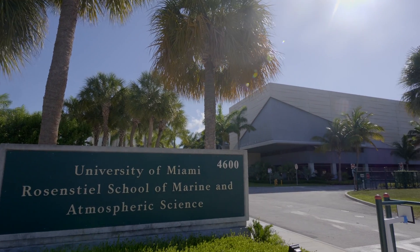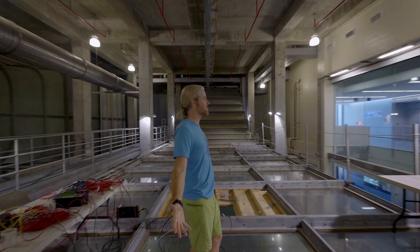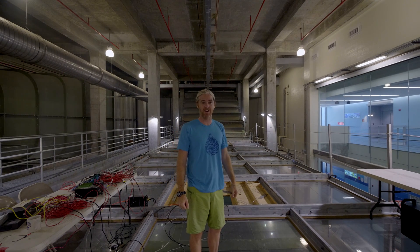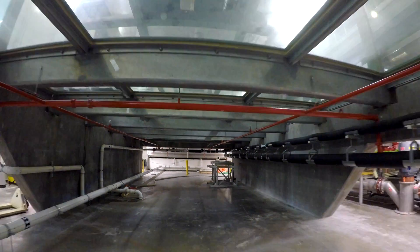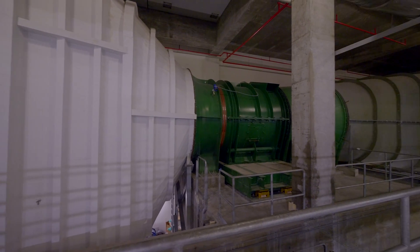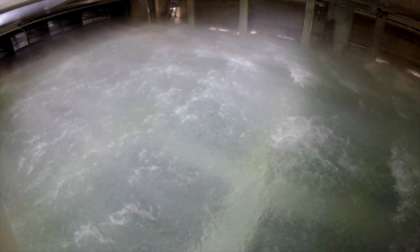Let's do an experiment in a controlled environment and see why understanding trigonometry will make you a better sailor. Here at the University of Miami's Rosenstiel School of Marine and Atmospheric Science, scientists use a massive wind and wave tank to study how the air and sea interact. The tank is 6 meters wide, 23 meters long, and using its 1,400 horsepower wind engine, it can create up to category 5 hurricane force winds.